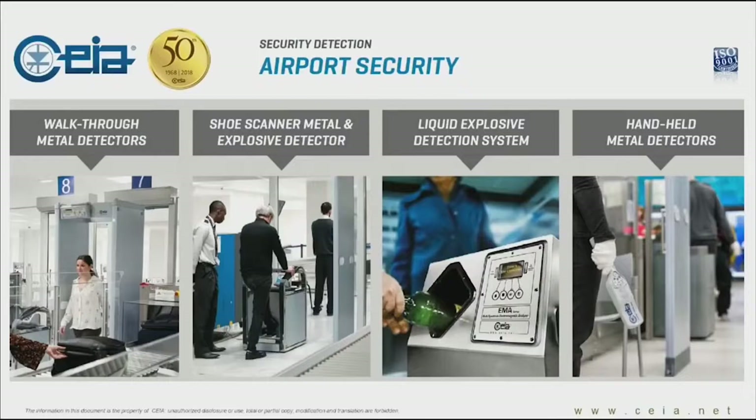Most of you probably know us from these items. We've been around for 50 years now. We are an Italian company, and we are well known in the airport industry for providing passenger security checkpoints — walkthrough metal detectors, handheld metal detectors, and more lately, liquid explosive detection systems, but also shoe scanners for metal and explosive detection.